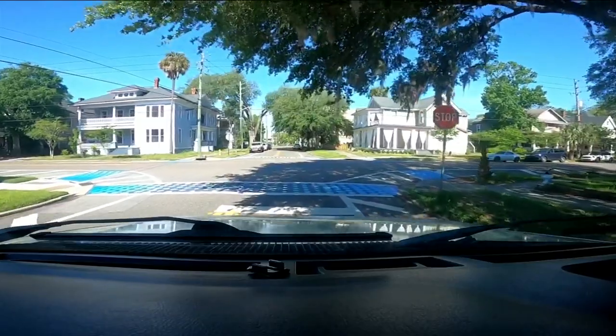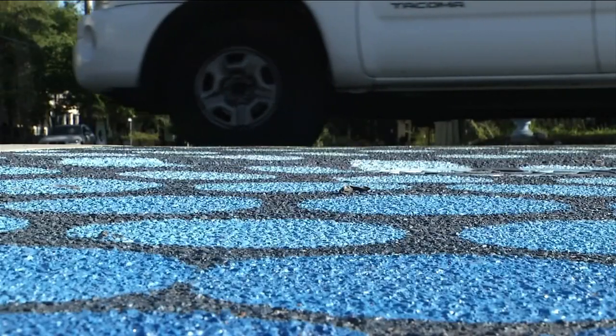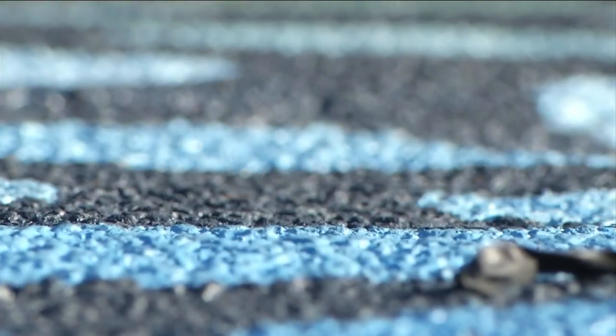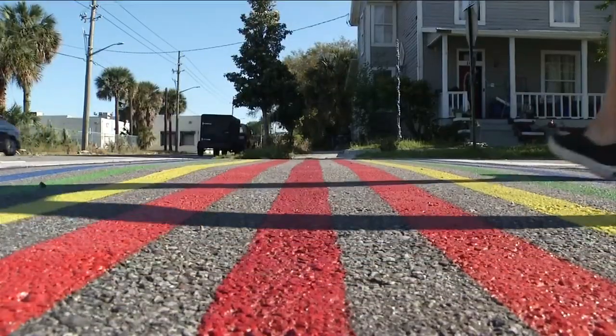At the intersection of East 3rd and Hubbard Streets in Historic Springfield, there are new colorful crosswalks. We are super excited about our crosswalks. It is one of two intersections recently painted in the neighborhood to improve pedestrian safety. The other, with a rainbow design, is just a few blocks down.